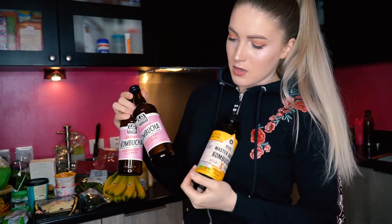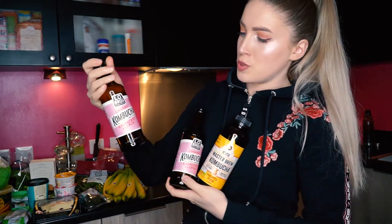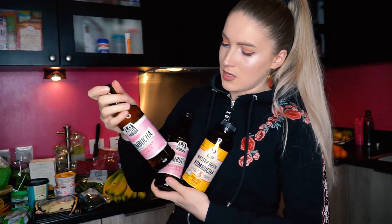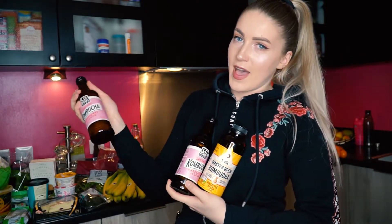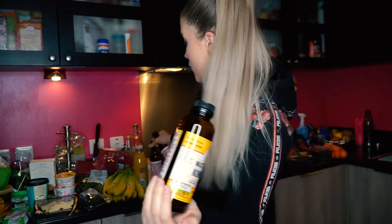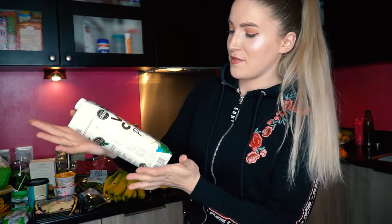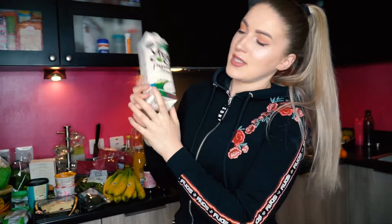I've got two different flavors of kombucha — it's basically a natural drink, there is some sugar but it's quite natural and very healthy. Instead of having Fanta or something like that, I just have this. It's also good for your digestion — if you haven't tried it, try it, I really love this drink. I also got coconut water, which was on sale — they're actually quite expensive.